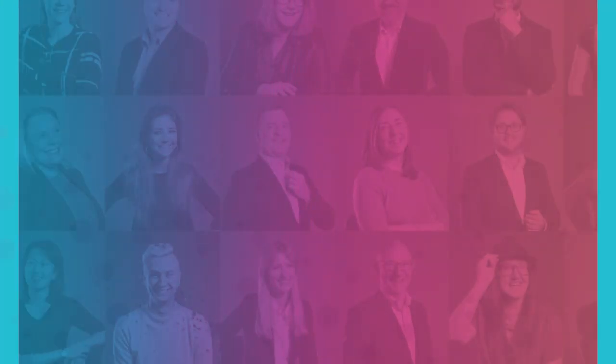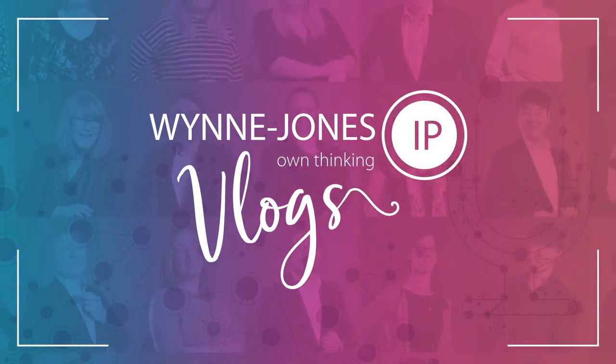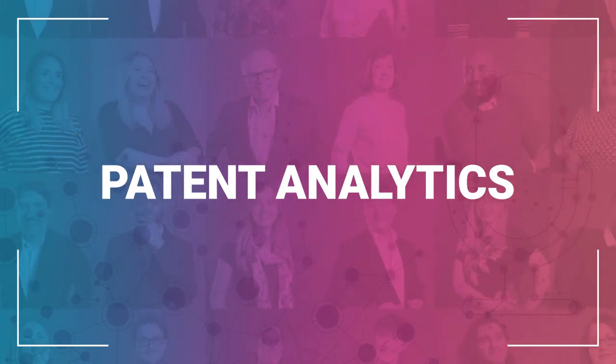Hi there, I'm Matthew. Welcome to our first vlog. Welcome to Pattern Analytics. The best way to get information on intellectual property, specifically patents, is to use Pattern Analytics.